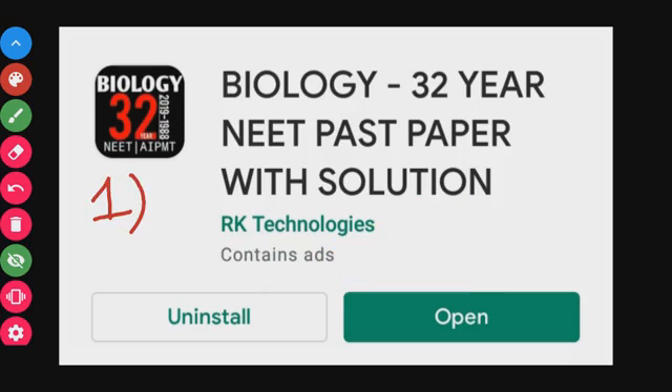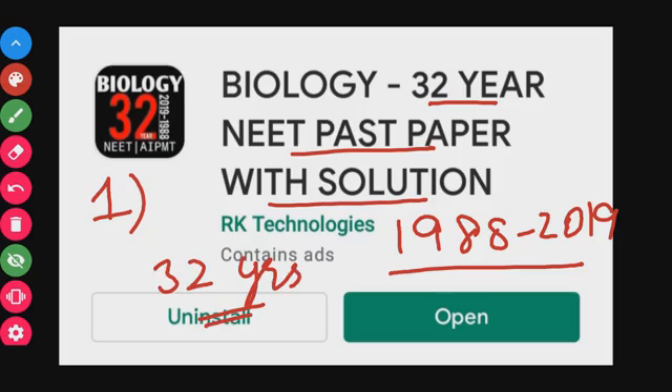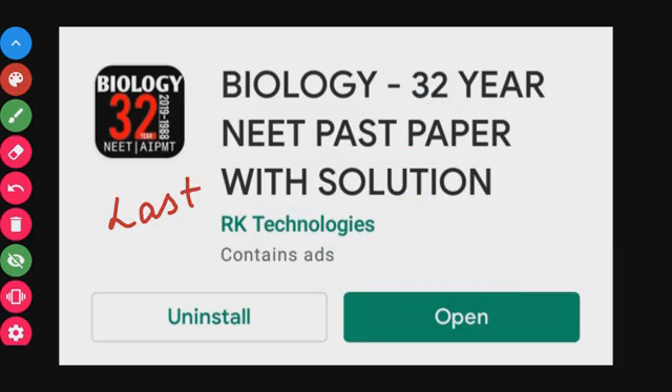Let's review the first app: Biology 32 Year NEET Past Paper with Solution. This app covers 32 years from 1988 to 2019, including AIPMT preliminary medical test papers. Previous year questions are very important and useful. You have a set of questions with answers below, thousands of questions from the last 10 years. Practicing these is enough to score good marks in NEET. This app has a 4.5 star rating.